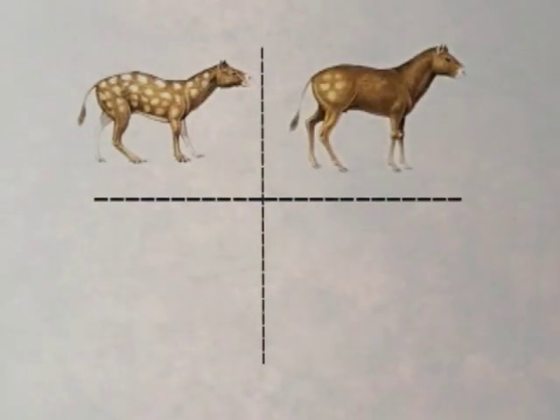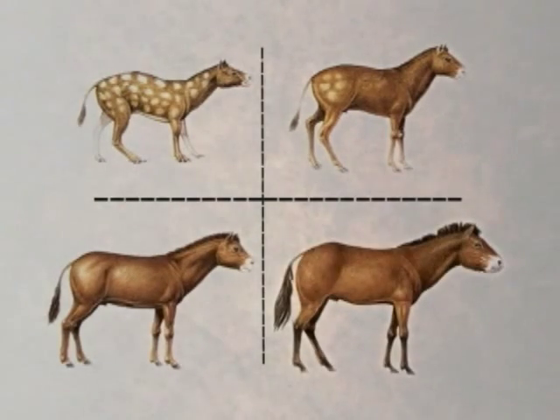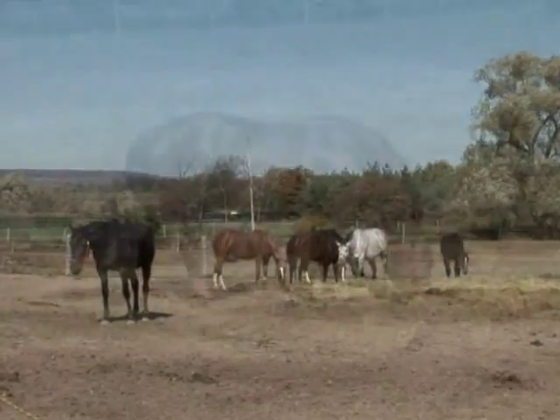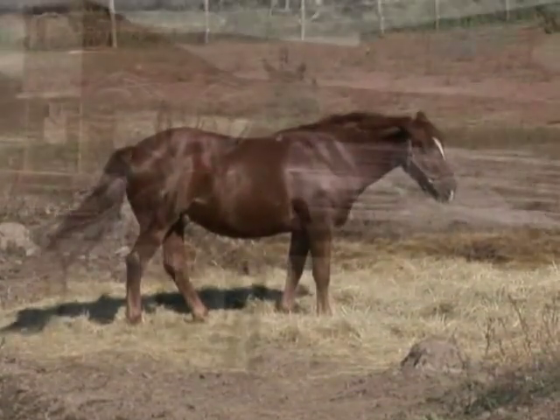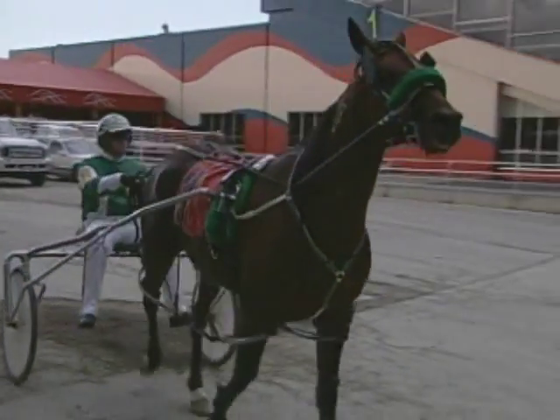For over 50 million years, the horse has evolved from a dog-sized, three-toed, forest-dwelling animal into a herd animal that grazes on open grassland. It has long legs, walks on its toes, and has natural speed and stamina.